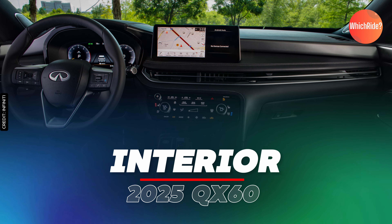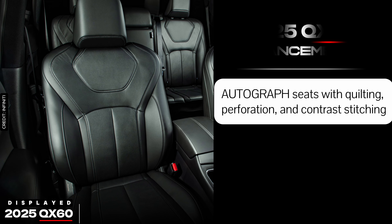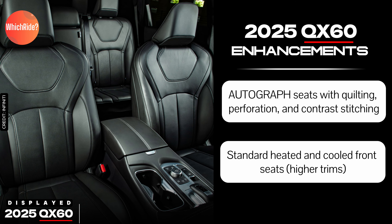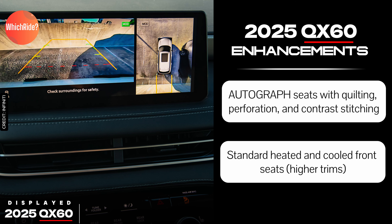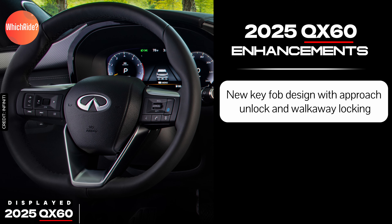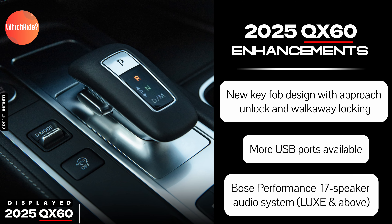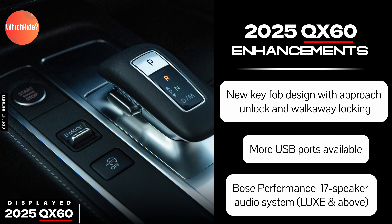The 2025 QX60 keeps many of these features but adds some new ones. The Autograph trim now includes seats with quilting, perforation, and contrast stitching, making it even more luxurious. Higher trims come standard with both heated and cooled front seats. The model also introduces a new key fob design with approach unlock and walk-away locking, more USB ports, and the Bose Performance Series 17-speaker audio system now standard on the Lux trim and above.